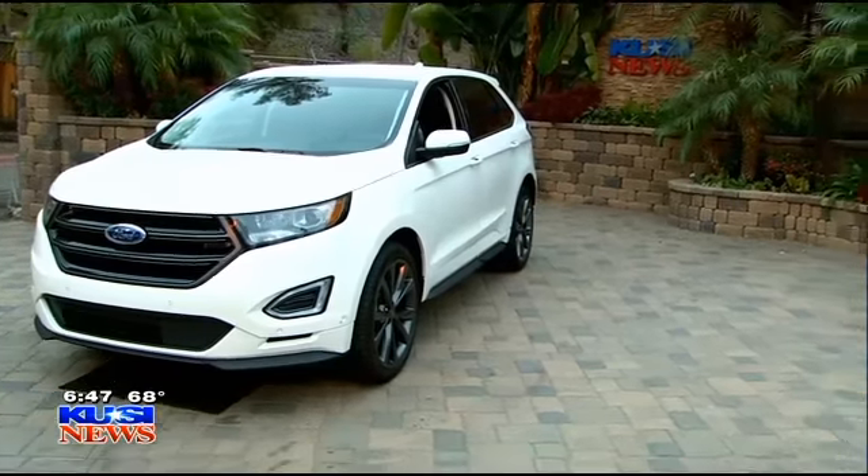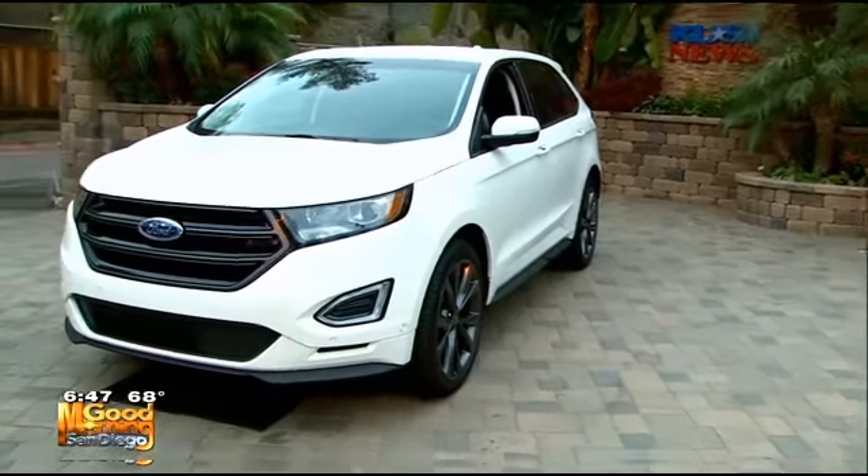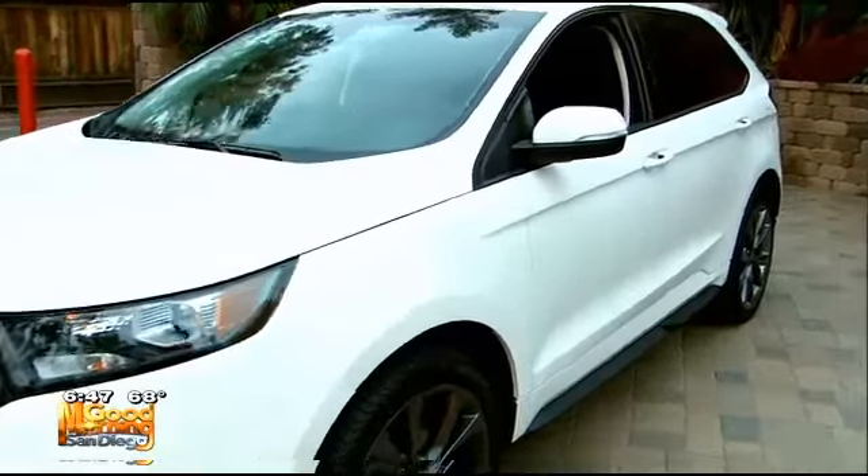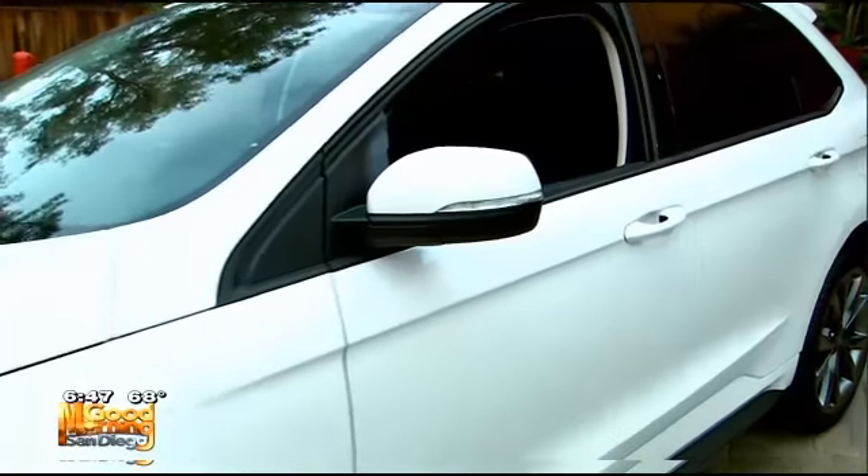This is the Edge. The ones the police use is the Explorer. But they look so much alike. And once you get in these things, I can see why the police department are going to wipe out four-door sedans — because what's the point?